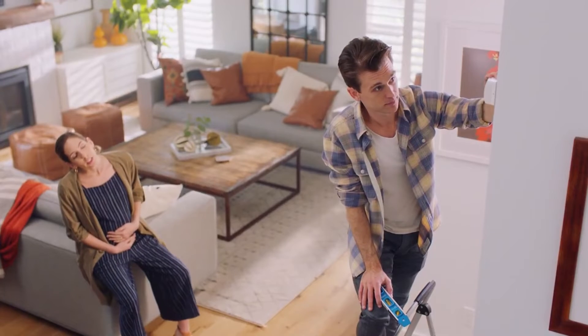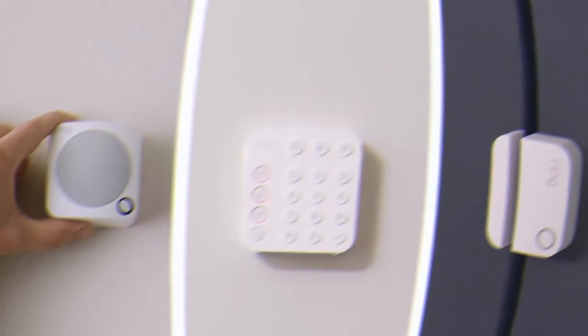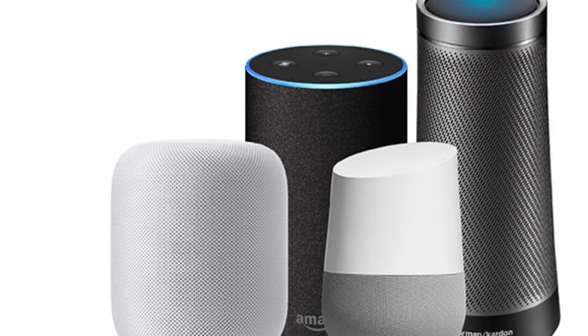Just like the products provided by other best wireless security systems, Ring Alarm's security kit is easy to use. Furthermore, it can support many other devices and apps including Alexa and Google Assistant voice commands.